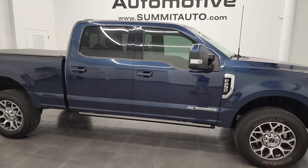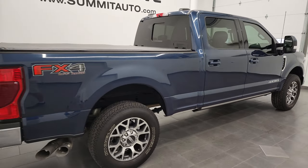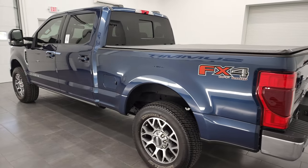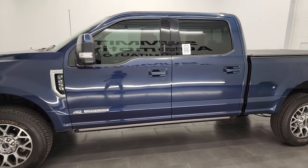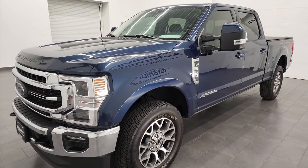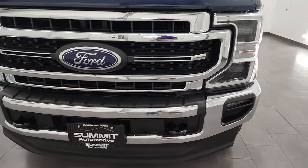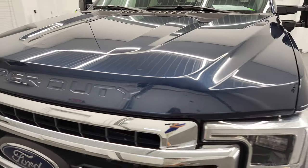Hey, this is Brett and this 2020 Ford F-250 Crew Cab Short Box Lariat is stock number 22T117A. I am here at Summit Automotive in Fond du Lac, Wisconsin — your new and used heavy-duty truck headquarters. This 2020 Ford F-250 has the 6.7-liter Power Stroke diesel engine, paired up with the 10-speed automatic transmission. This truck has been fully safetied and inspected by our service shop, has a fresh oil and filter change. All the fluids have been checked and topped off and this truck is 100% ready to go. I'm going to go all the way around on this vehicle, inside, underneath, start it up and take a look under the hood in this video.